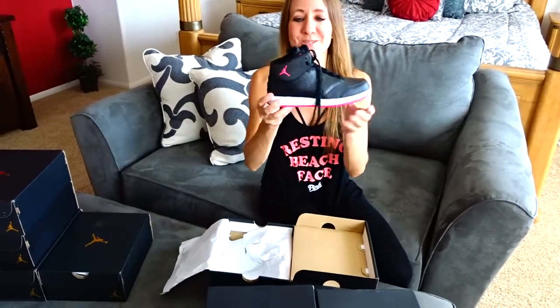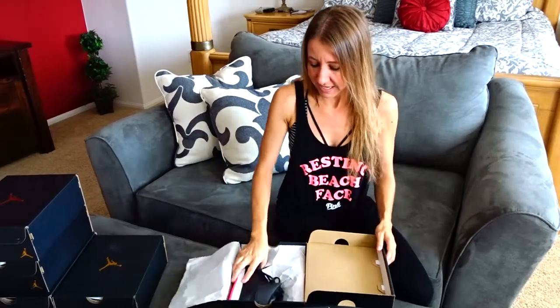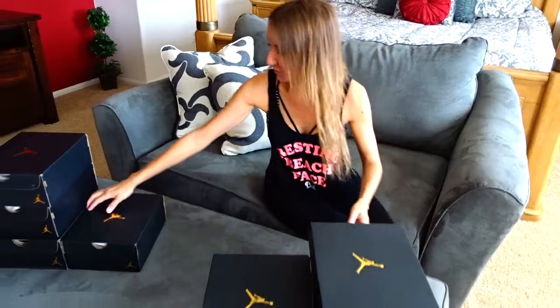These are my very first pair. They are black with the pink on the bottom and the pink Jordan right there. They also have the 23 on the back. This was my very first pair of Jordans — I have worn these a few times in a few different places, which is really awesome.